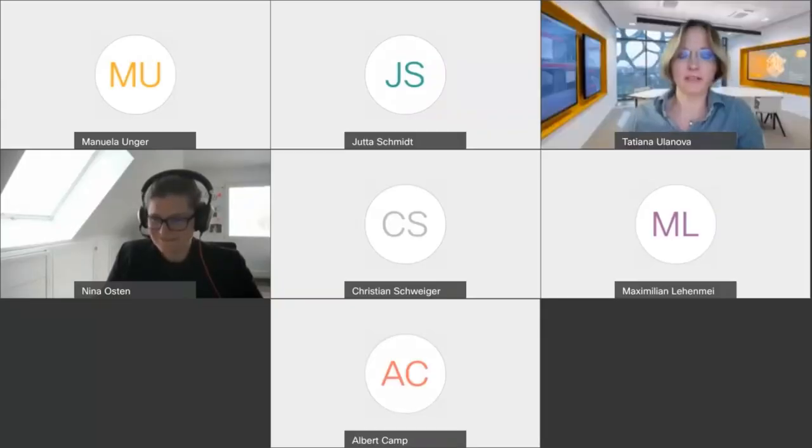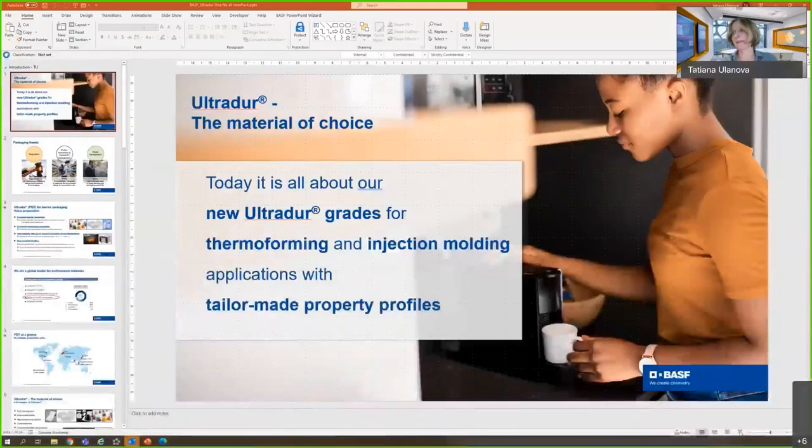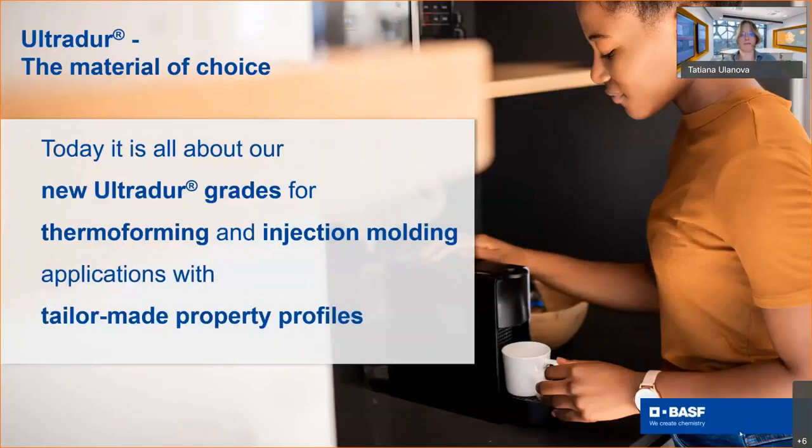Thank you very much, Nina, for the introduction. Welcome to our session — UltraDur for packaging. I am really excited to have all of you here today and we will be talking about new UltraDur grades for thermoforming and injection molding applications.